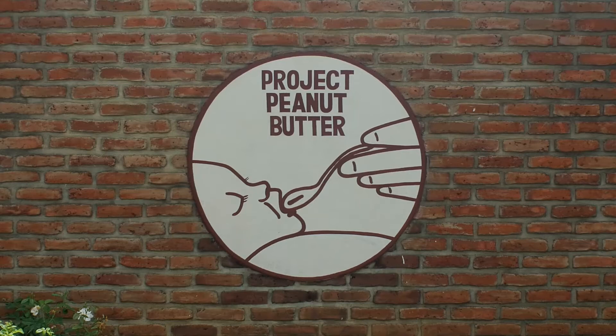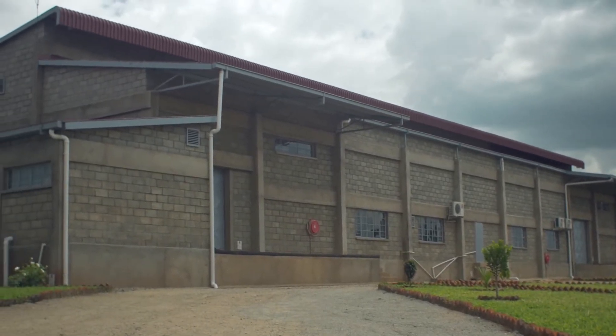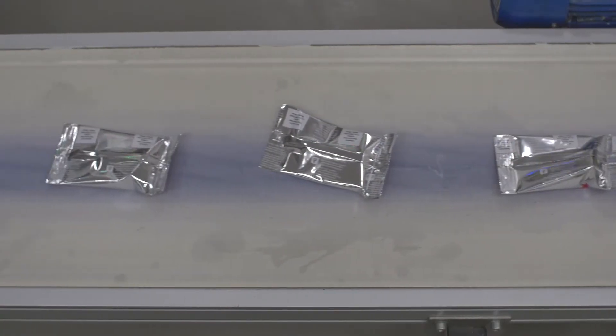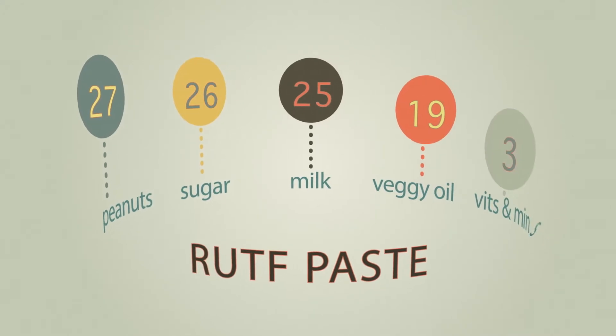Today, this irresistible snack has been retooled to help solve a major global health crisis. RUTF is an energy-dense peanut butter paste. It consists of roasted peanuts, sugar, powdered milk, vegetable oil, vitamins, and minerals.